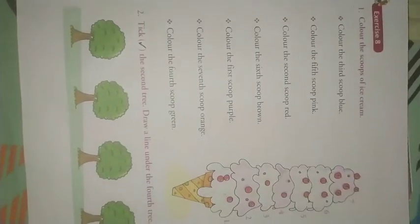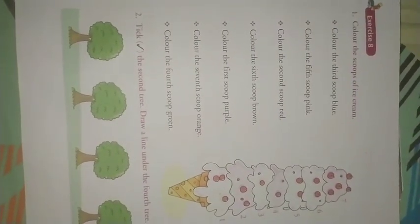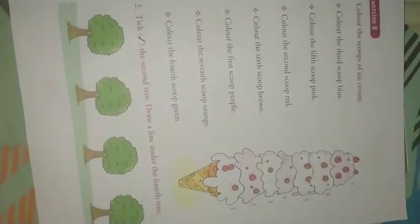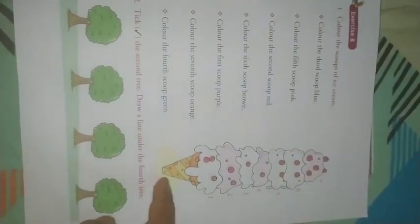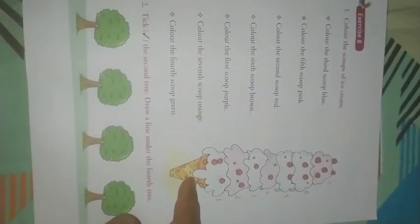Okay, colored scoops of ice cream. Do you see? What is this? This is an ice cream, right? So in this ice cream, so many scoops are there.